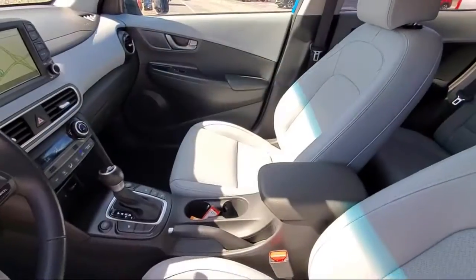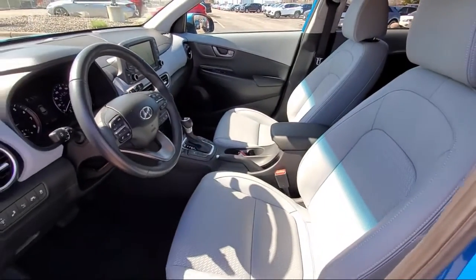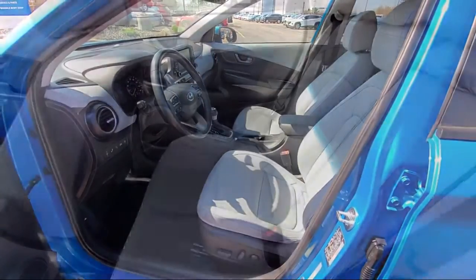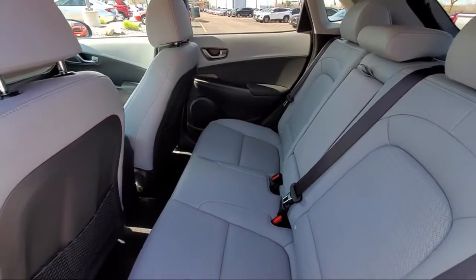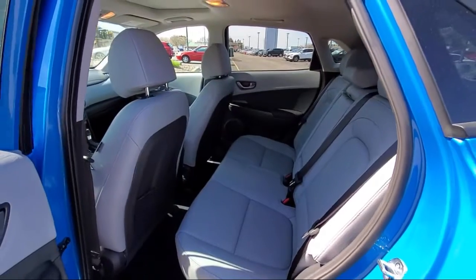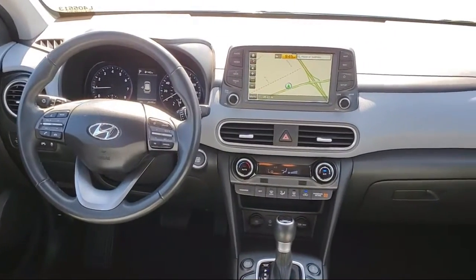Here at Berkley Hyundai, we treat our staff like family, knowing that they will then in turn take care of our customers like they are family too. And with our transparent pricing, you know you're getting the best deal on your purchase. We even have a three-day worry-free exchange. We'll work with you to find a vehicle that is just right for you. So give us a call and schedule a test drive — we'll even bring the vehicle to you.